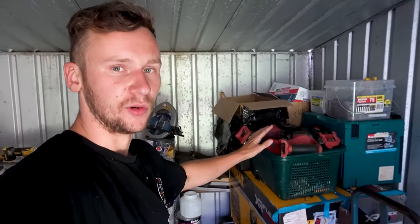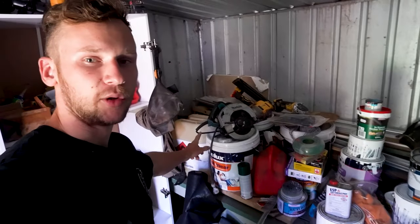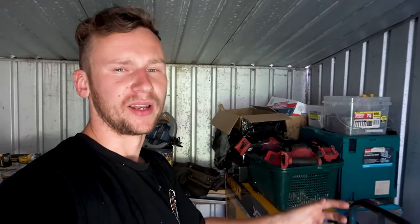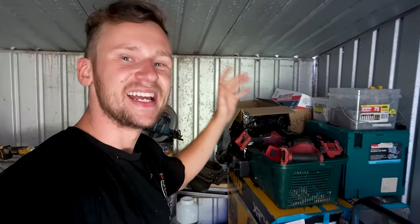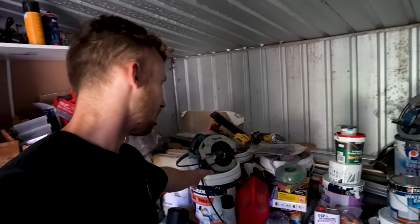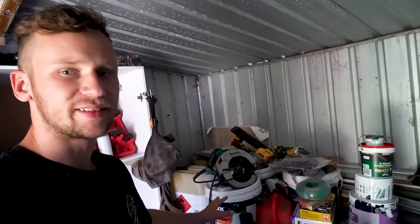When I used Milwaukee's 18 volt saw, I had it at the same time as this corded saw, and I used the Milwaukee saw only on a roof — if I was in an awkward place where I didn't want to run a cord. It never had the capacity to completely replace the corded saw. It just didn't have the power. It couldn't compete.